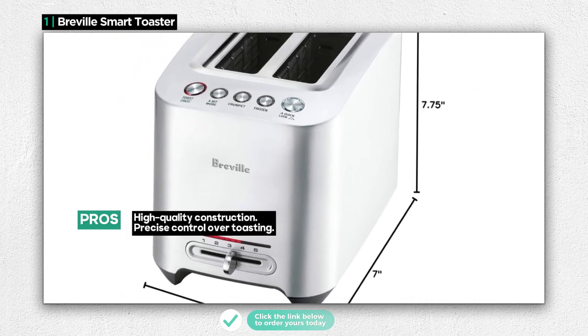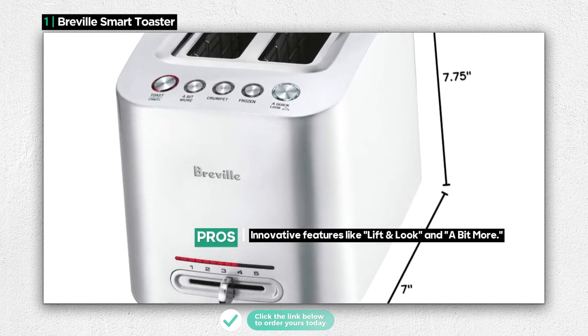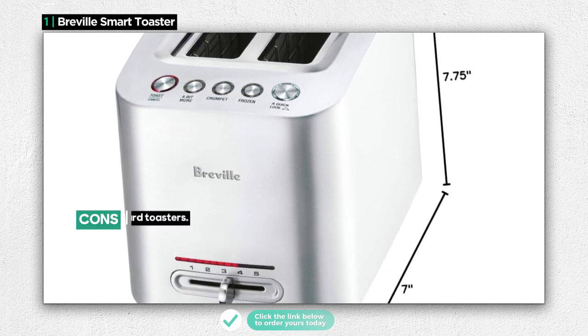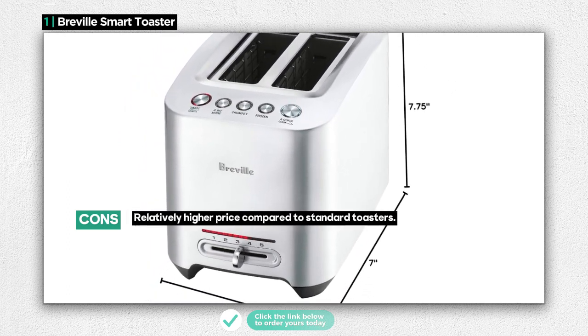However, it's worth noting that this level of quality and sophistication comes at a price, making it relatively more expensive compared to typical pop-up toasters. The Breville Smart Toaster is the ideal choice for those who appreciate high-quality construction and precise control over their toasting.